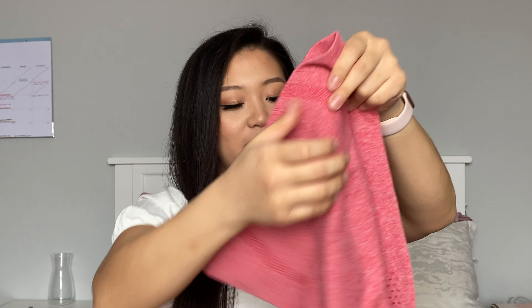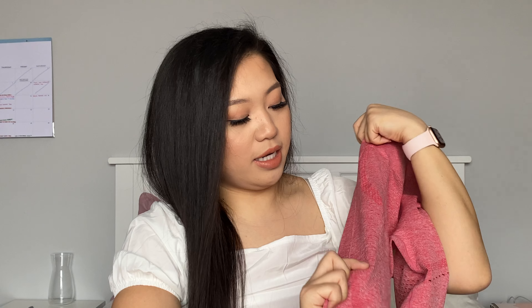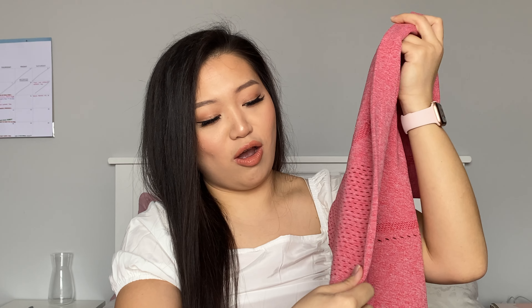The bottoms have the same contouring lines as the blue set. They have small cutout details in the back and a little in the front, which also helps your legs breathe when you're sweating during a workout.